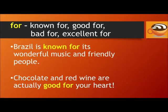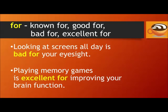For: known for, good for, bad for, excellent for. For example: Brazil is known for its wonderful music and friendly people. Chocolate and red wine are actually good for your heart. Looking at screens all day is bad for your eyesight. Playing memory games is excellent for improving your brain function.